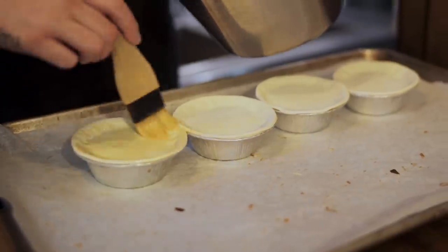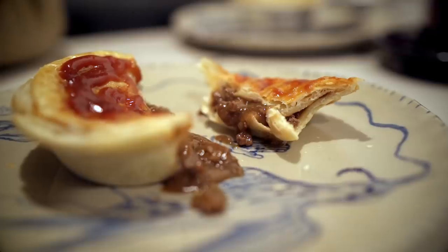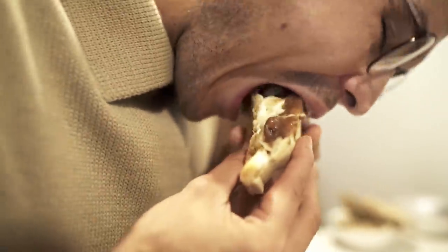A doughy crust packs hot chunks of various meats bathed with a thick gravy, all stuffed in a tight-fitting package that warms your hands on cold days. The first bite is always too hot, yet you relish in the satisfying burn and bursts of comforting flavors.